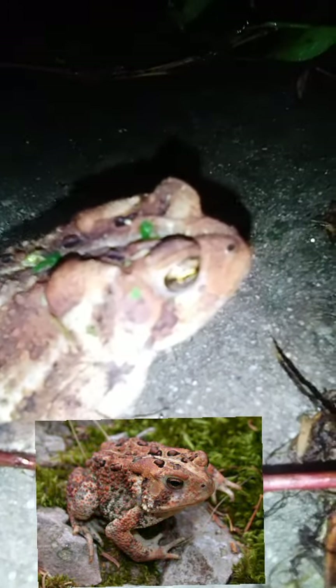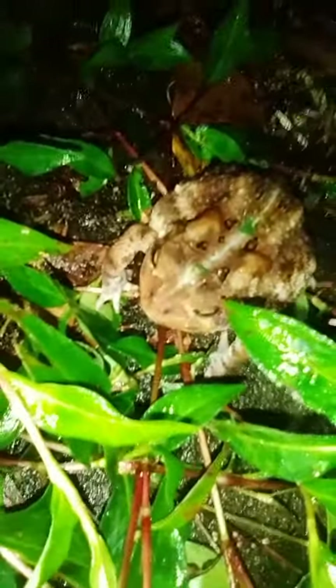I didn't expect the red color to come through so much in the dark. Surprised the red is showing up on the camera in this flashlight.